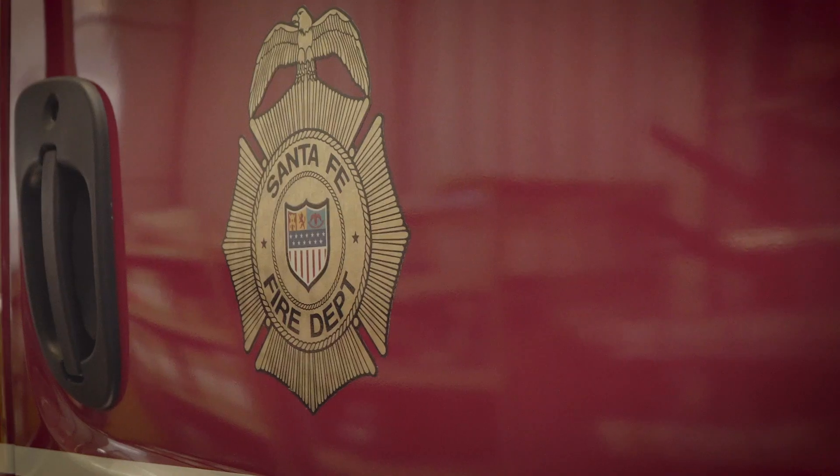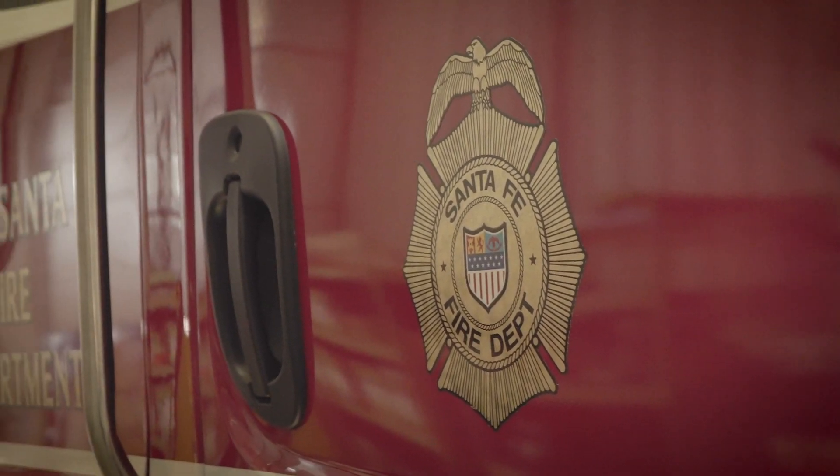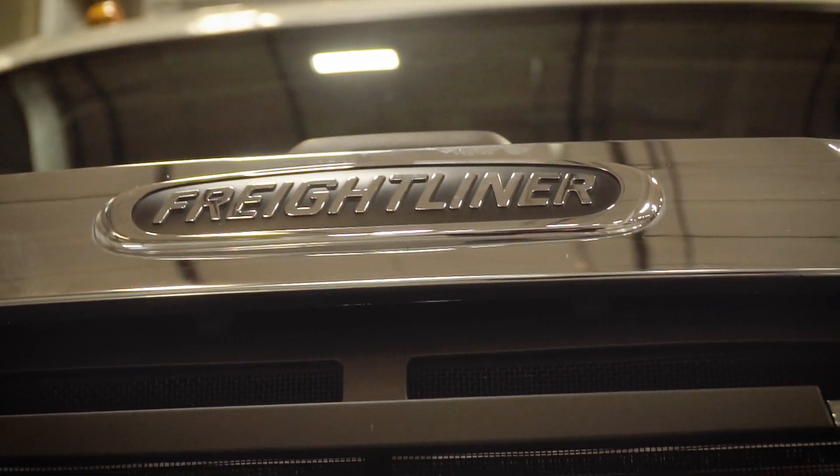My name is Jan Snyder. I'm Assistant Chief of the City of Santa Fe Fire Department. The City of Santa Fe built our Type 3 engine on a Freightliner chassis, based on recommendations from our fleet and maintenance personnel who prefer the Freightliner chassis. We did it on a Freightliner 108.